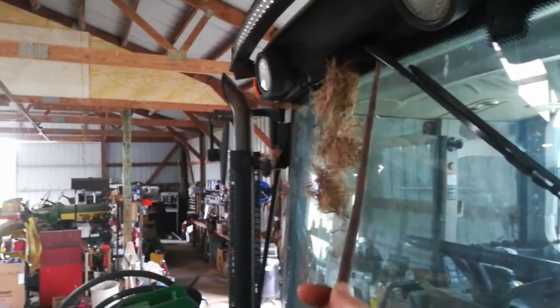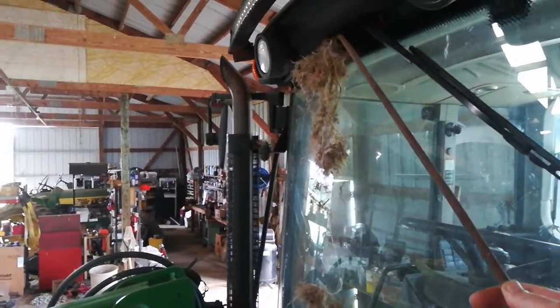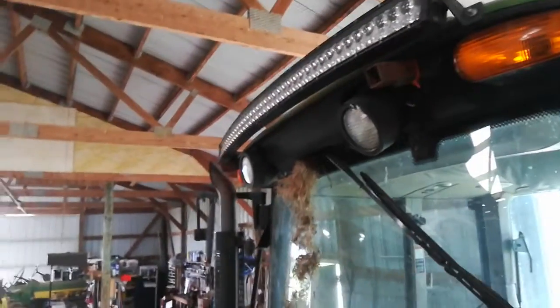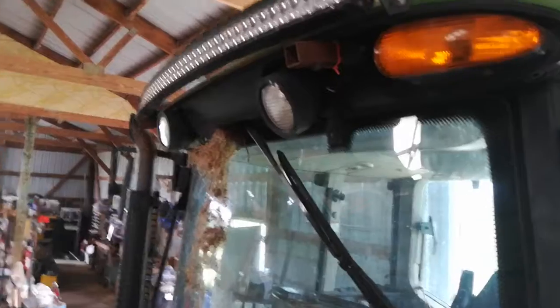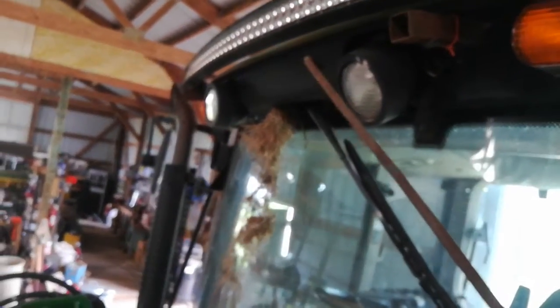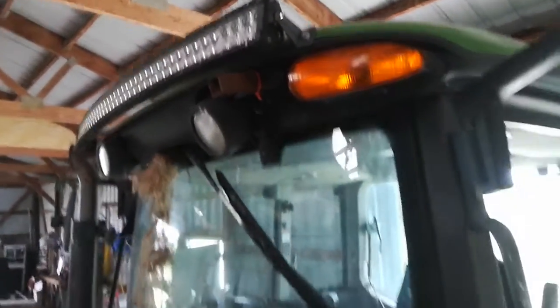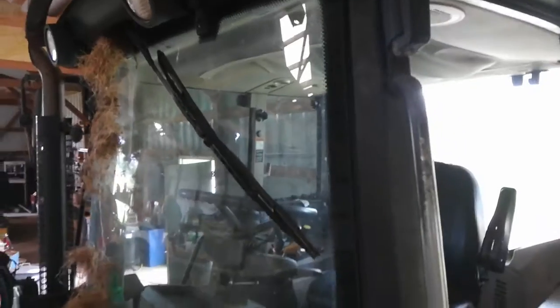I vacuumed it and blew it out with air. I have to climb up there and get it off. Why don't you get the idea? They were all up in here. I've got to rework this wiring anyway — I was trying to figure out these lights. One of the projects.